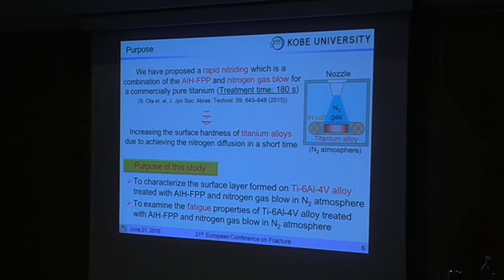So, it is possible that this treatment would increase the surface hardness of titanium alloy. The purpose of this study is to characterize a solid solution-formed 6-4 titanium alloy subjected to AIH-APV treatment with nitrogen gas flow in a nitrogen-controlled atmosphere, and to examine their fatigue properties.